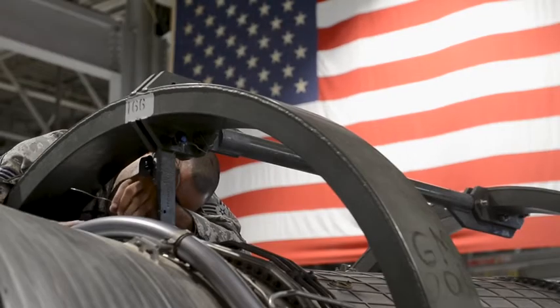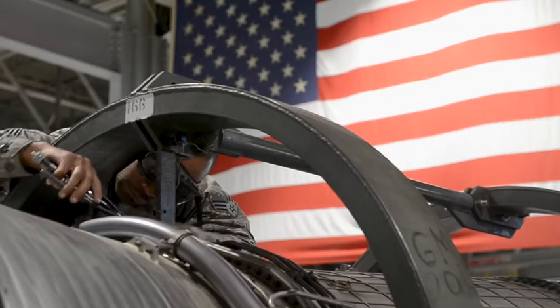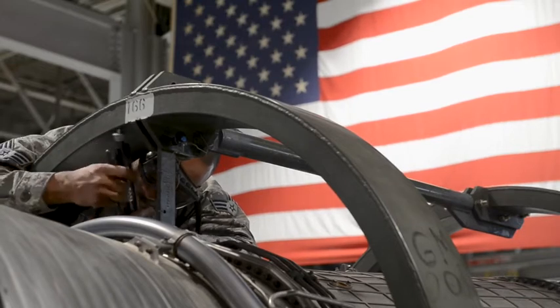Our mission here is to supply the AMUs with War Ready Engines along with Eglin Air Force Base. Our days are typically filled with constant removals, installs, and a lot of inspections.